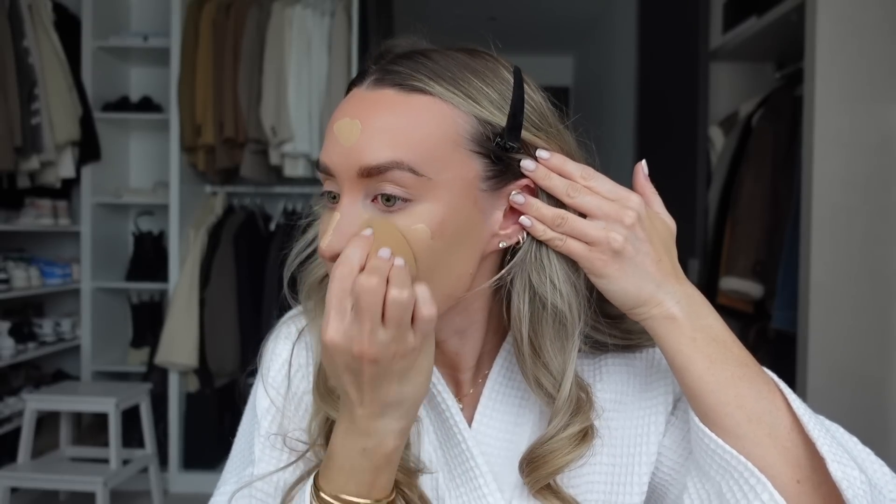I buy bottles of foundations from all different brands — I've got Bobbi Brown, different NARS, Giorgio Armani Luminous Silk, By Terry, Charlotte Tilbury — I've got every single foundation going. But I always end up going back to Giorgio Armani Luminous Silk. At the moment I'm really trying to achieve a glowier finish and I've heard this Dior Forever Glow is meant to be really good for that.